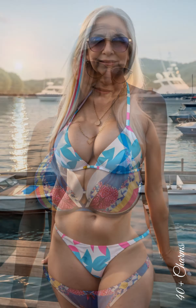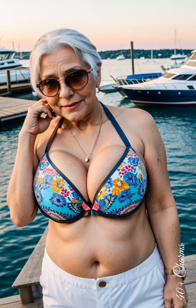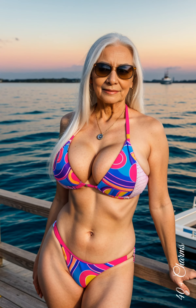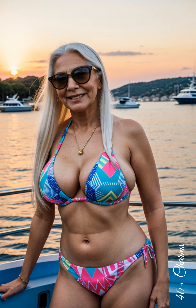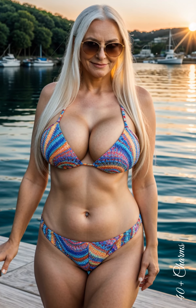For women over 60, looking attractive in a bikini is achievable with a few simple tips. First, it's important to choose a swimsuit that highlights your strengths and conceals any imperfections. Opt for styles with good support, such as bikinis with padding or built-in bras, which provide shape and comfort. Colours and prints also play a crucial role — bright shades and patterns can distract from problem areas and add a touch of freshness to your look.